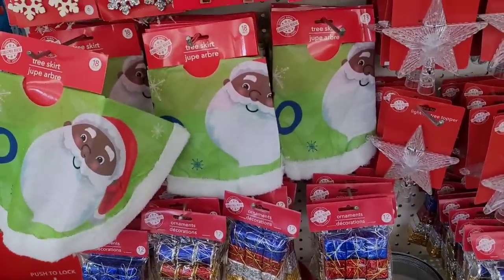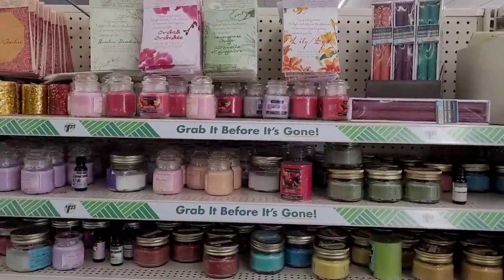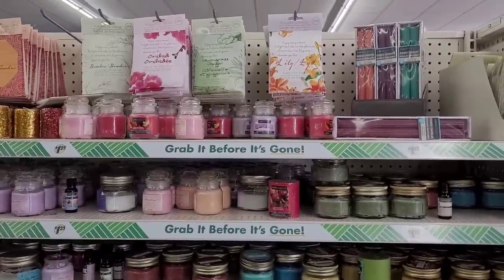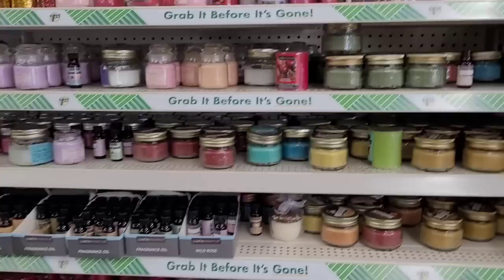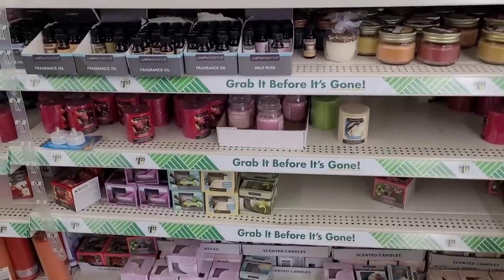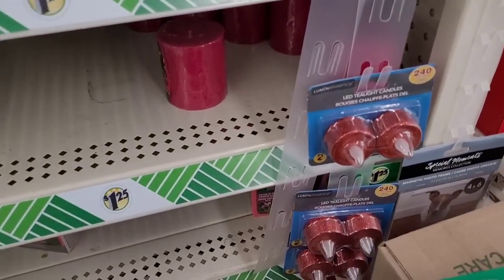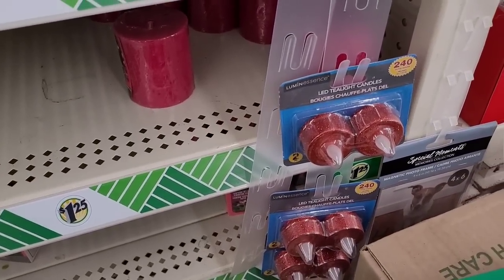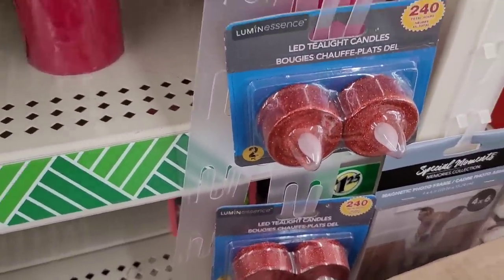I like those tree skirts. All right, let's move on. Now we're over here in the candle section — the smell good section. We're gonna be over here real quick, let's see what they have. I have these little red sparkly LED tea lights right there — it says it burns to a total of 240 hours.